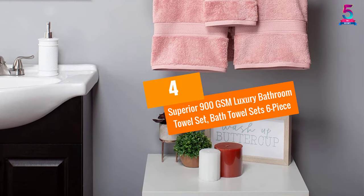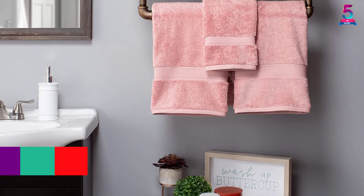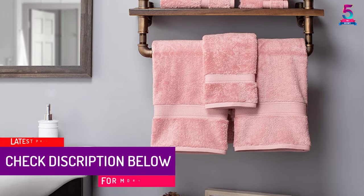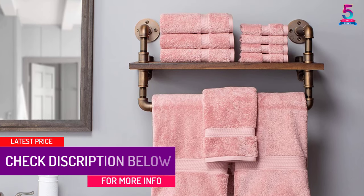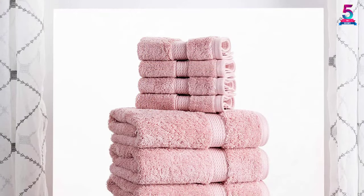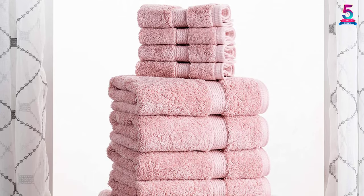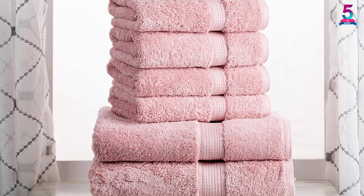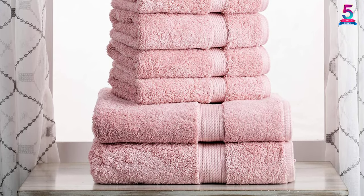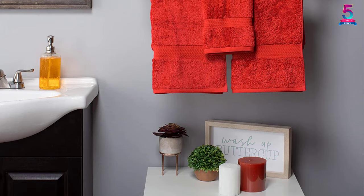At number 4: Superior 900 GSM Luxury Bathroom Towel Set, Bath Towel Sets 6-Piece. With a 900 GSM weight, these towels are among the thickest and most absorbent on the market. They will dry your body fast and won't become soggy. They are also very tough and durable because of the 100% premium long staple combed cotton construction and strong stitching on the edges. The white towels are luxurious and can be used in hotels, spas, homes, and gyms.